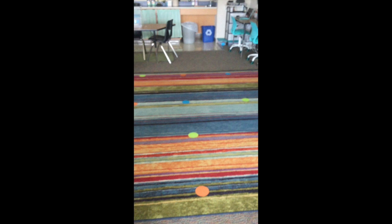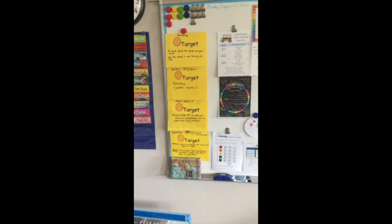Our front carpet is a place where we will sit at times to go over and talk about things. This area on our board is all of our targets for different units that we will be working on.